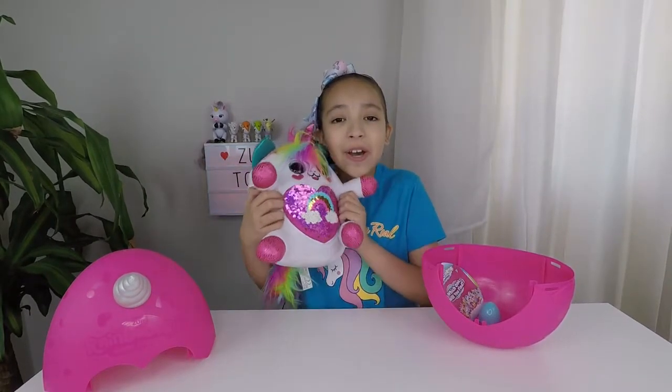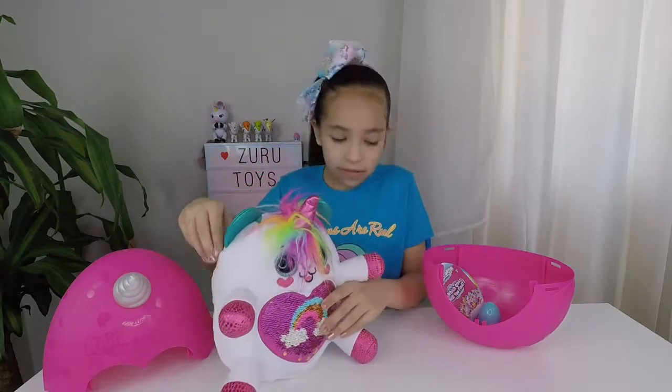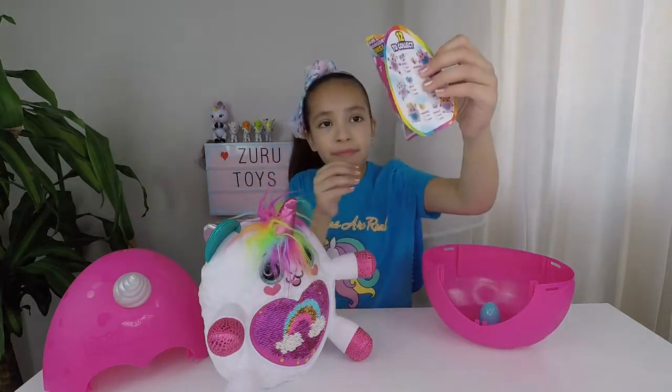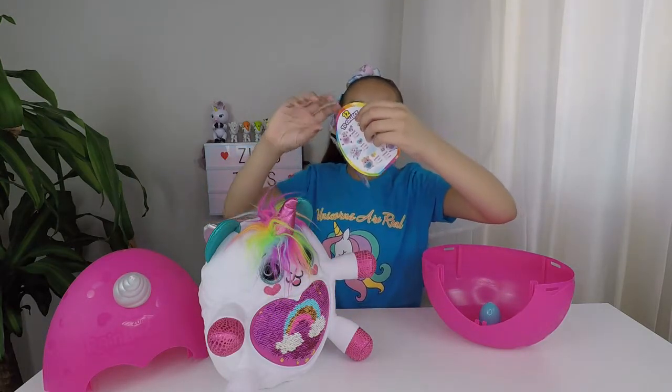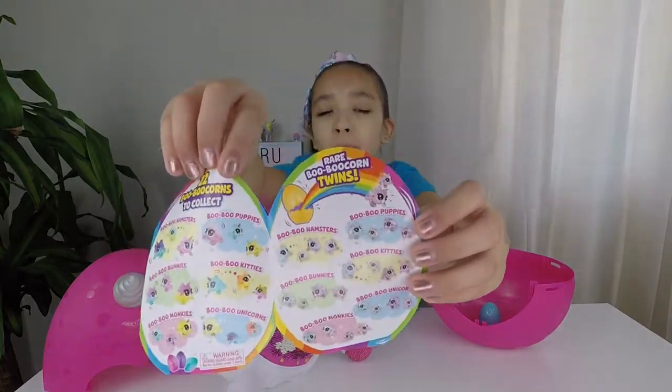Now let's take a look at the checklist. She's so cute — I don't even want to put her down. There's 12 to collect. There's 22 Boo-Boo Corns to collect. And here are the rare Boo-Boo Corn twins.